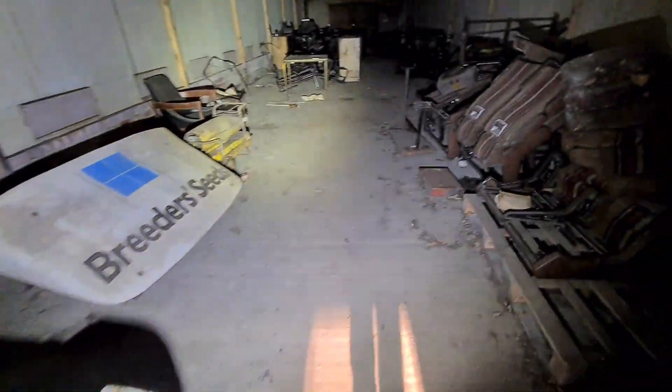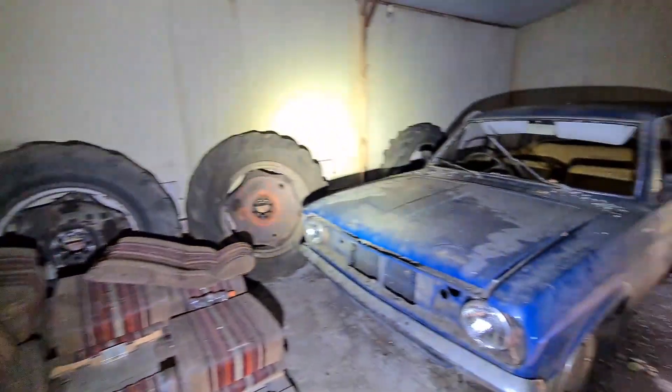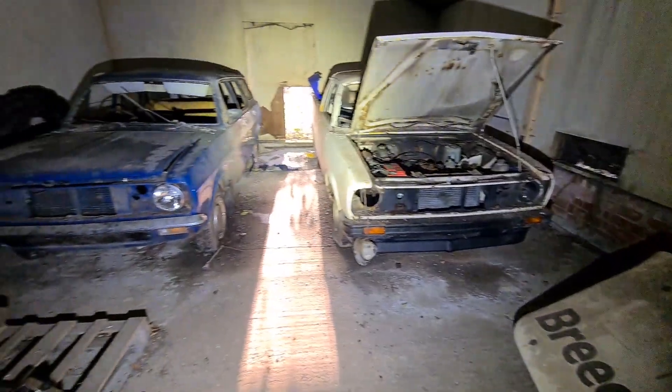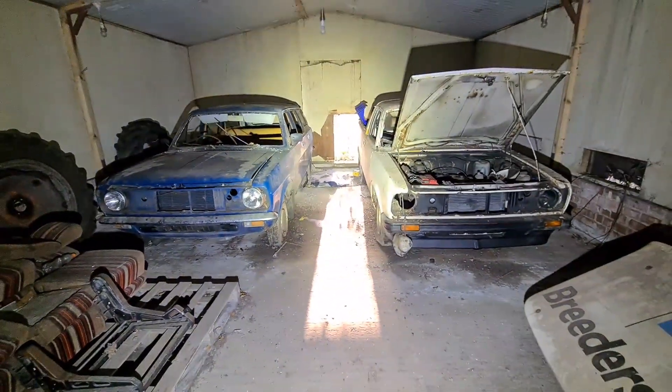Like I say, folks, been here before. Did you a little video to show you. It's beautiful. Shame that you're just left sitting here - definitely need a fixing.